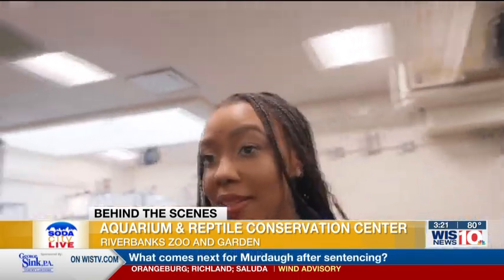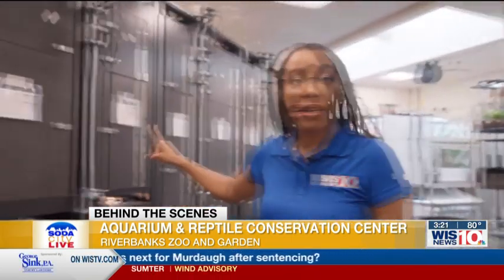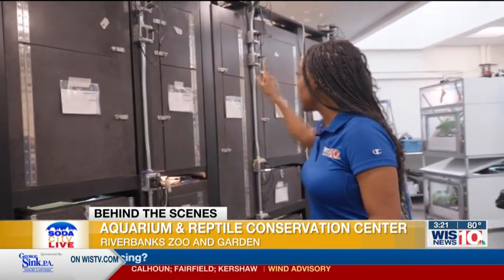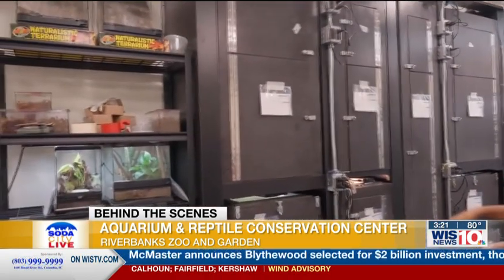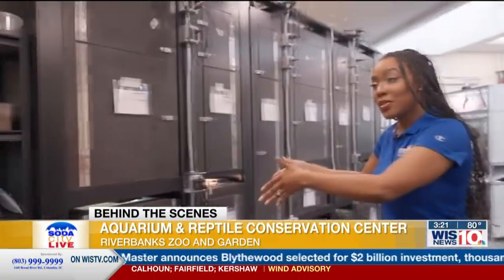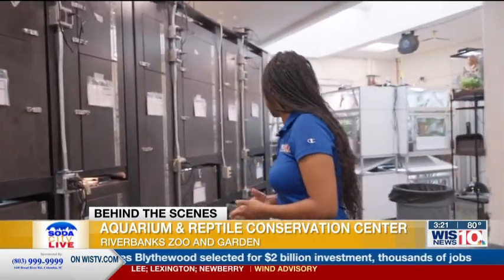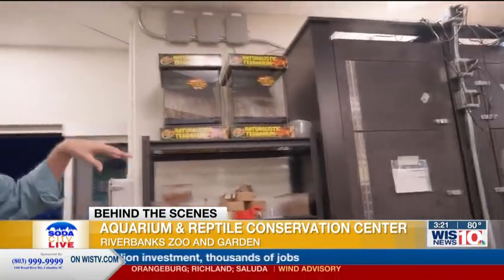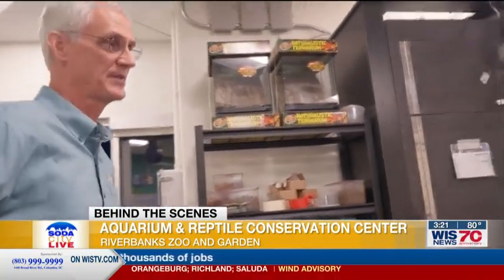This is the back of the wall that you saw there in the front. Each and every little locker here is the habitat — a door to the habitat. They're all climate controlled.